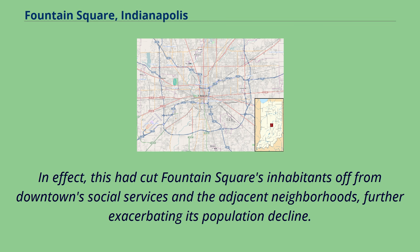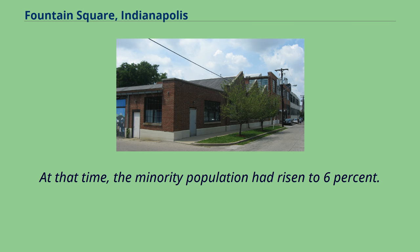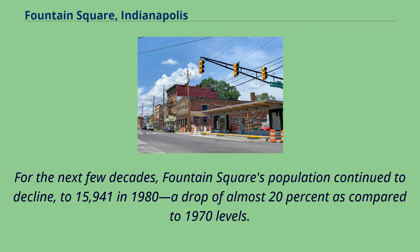In effect, this had cut Fountain Square's inhabitants off from downtown social services and the adjacent neighborhoods, further exacerbating its population decline. By 1970, its population was an estimated 19,736, a decline of over 24% compared to the previous decade. At that time, the minority population had risen to 6%. For the next few decades, Fountain Square's population continued to decline, to 15,941 in 1980, a drop of almost 20% as compared to 1970 levels.